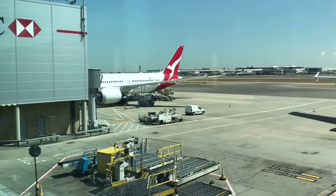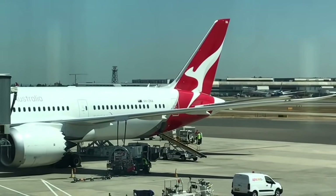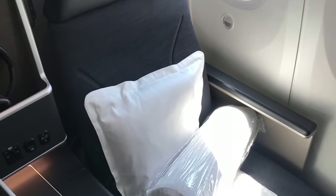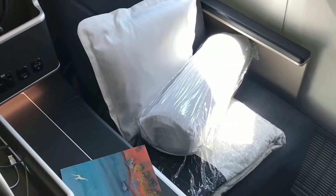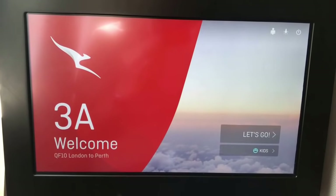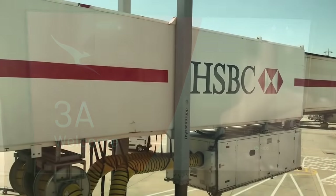Our flight was quite delayed but the lounge staff kept us fully informed, and at 3pm the flight was due to depart. When we boarded, everyone was very eager to get into the aircraft. It's a Boeing 787 and I was flying in business class — it had the new business suite which is absolutely superb.